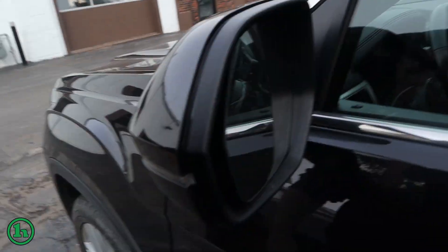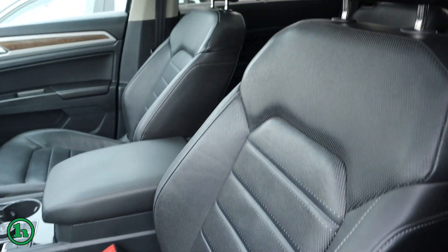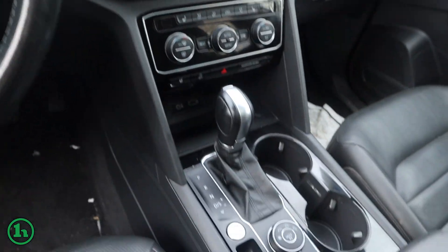We have a blind spot monitor, and if we crack open the driver door here, we'll see that we have some leather interior, memory seating, heated seats, and many other great features in this SUV.